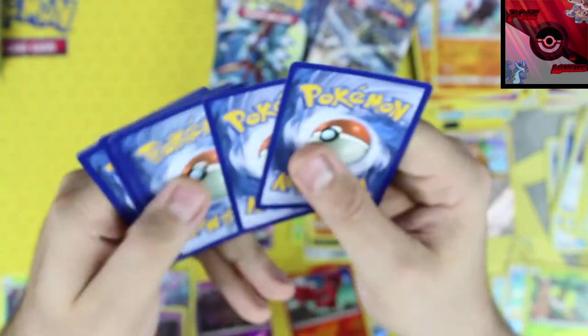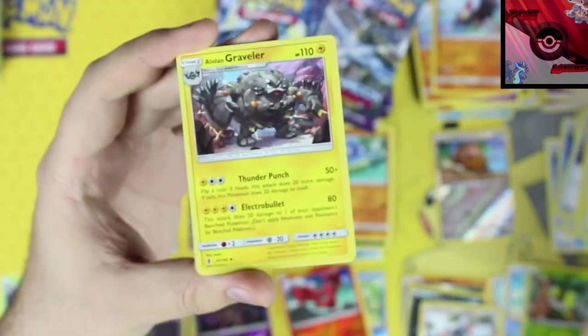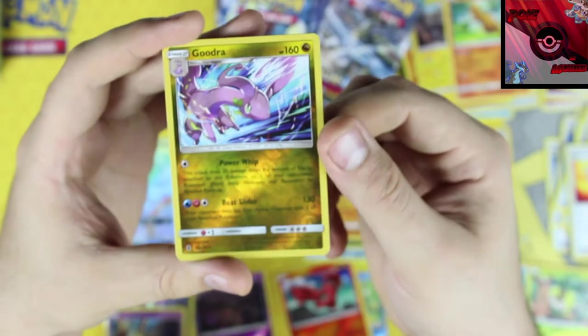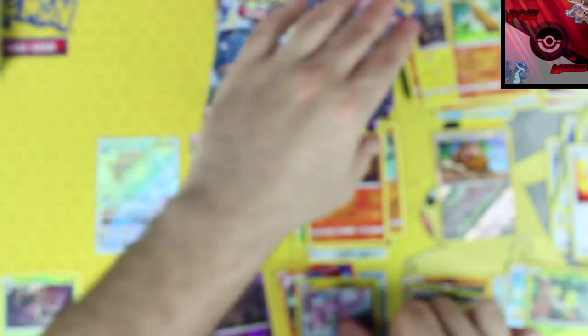We'll pop Mimikyu down there next to Goodra. One two three four and a two. We've got a leaf energy, Alolan Graveler, Sudowoodo, rescue stretcher, Goodra reverse holographic rare, and our rare card is a Salazzle non-holo rare.